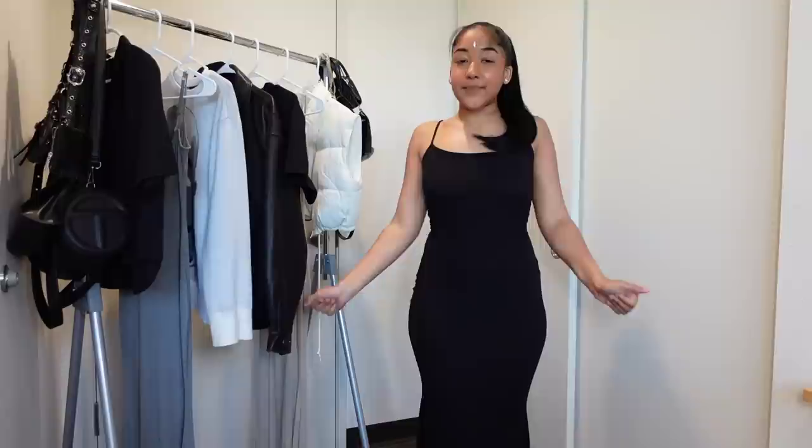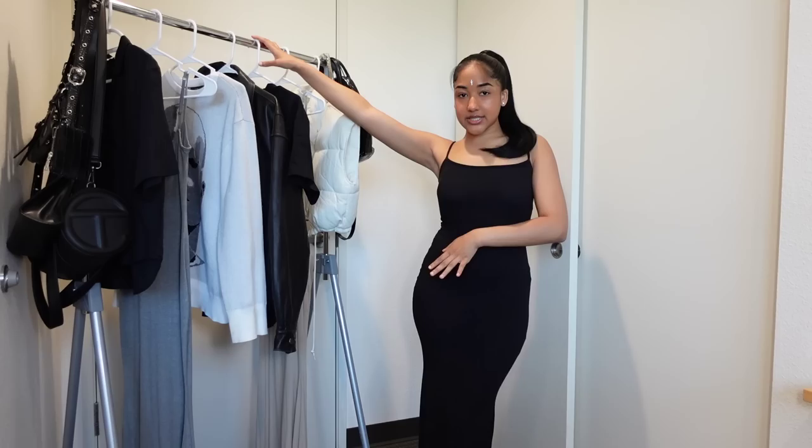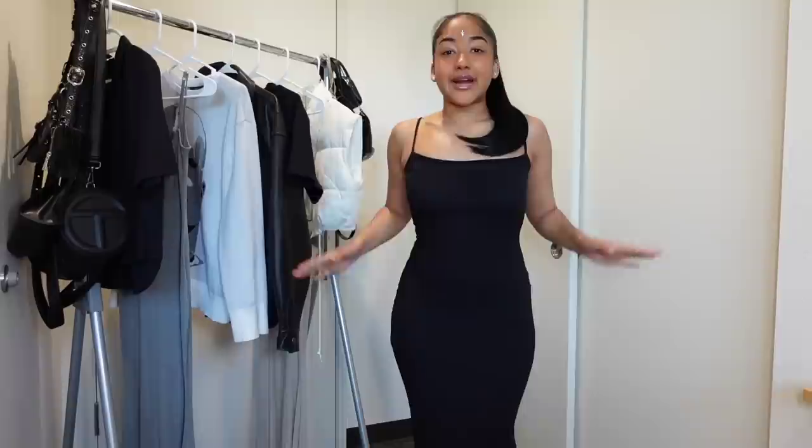Hey y'all, welcome to another video. As you can tell by the title, today we're gonna be styling maxi dresses. You know it's sundress season, but if you're like me you want to style it up a little bit instead of just doing the usual black dress and open-toe shoe. So we're gonna try to spice it up — today we're gonna do at least 10, maybe more, different variations on how you can style up the maxi dresses.